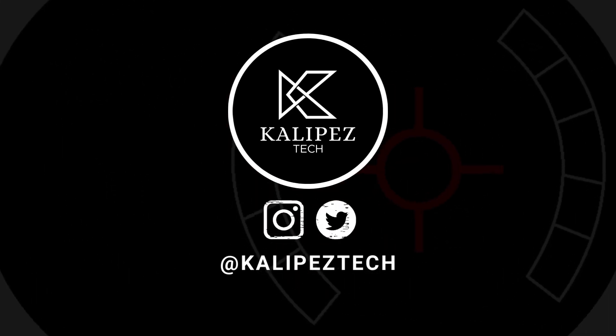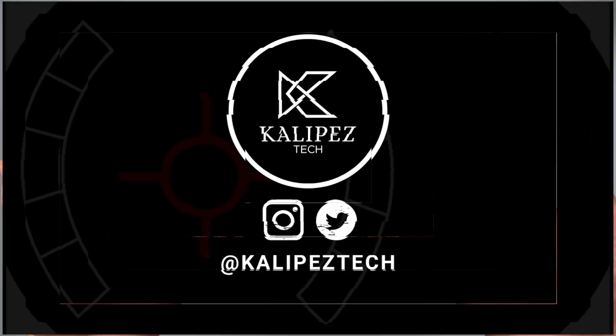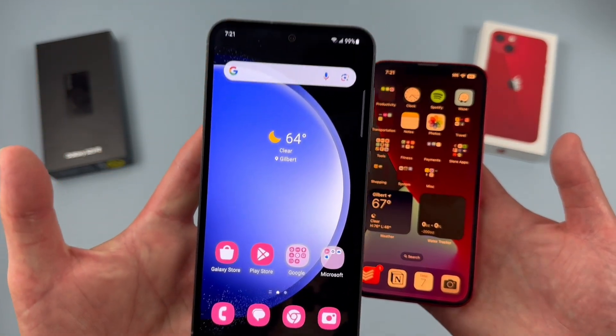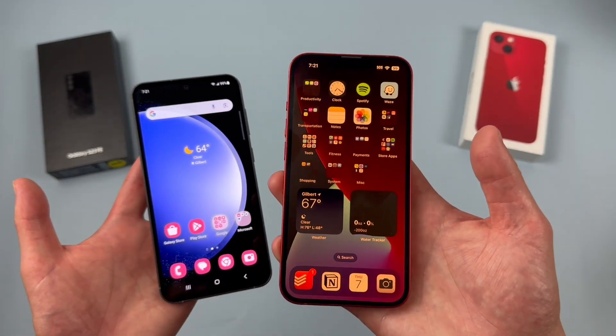What's going on everybody, Kalipas Tech here coming back at you with another video. In this video, we're going to be doing a quick comparison between the Samsung Galaxy S23 FE and the Apple iPhone 13.